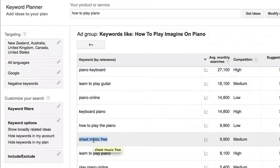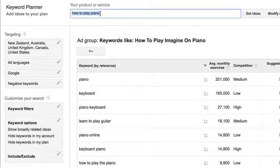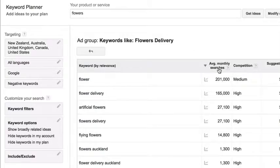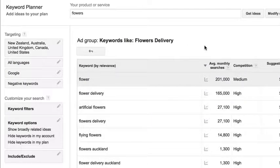You can do this for pretty much any keyword out there. If you're into flowers — flower delivery, artificial flowers, flying flowers — there are 27,000 searches for artificial flowers alone. You can even do geo-targeted searches. There's a whole lot of new sites you can go after when it comes to direct buys using this method.